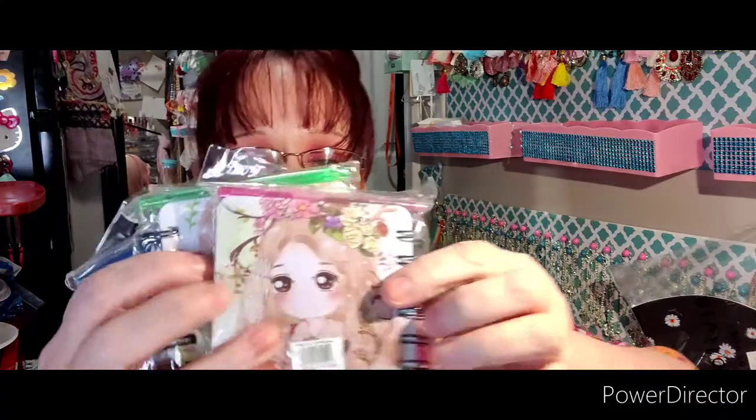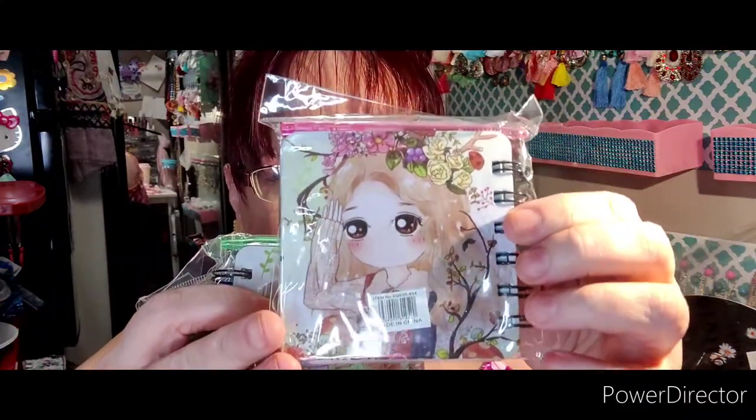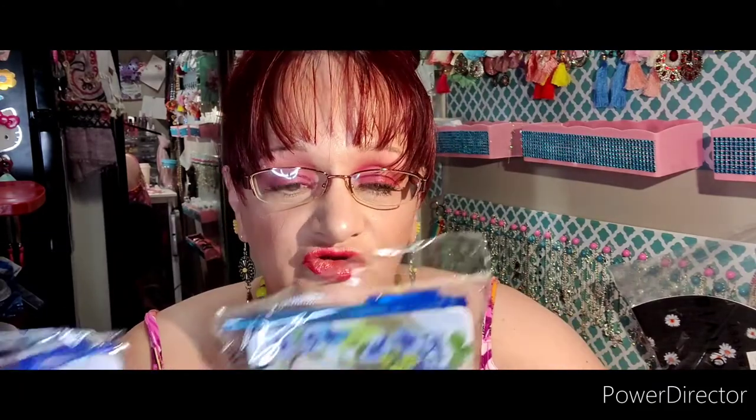Another hanger and another hanger. I accidentally ordered these little notebooks twice — four of them twice. So these will all go in giveaways. This one's a pink one, which I didn't get in the last group — they gave me all blue ones last time. But this one has a pink one, a green one, and two blue ones.